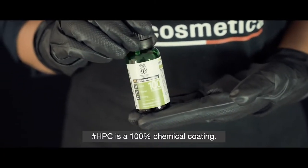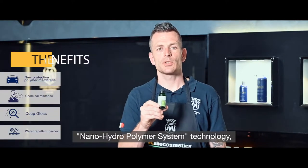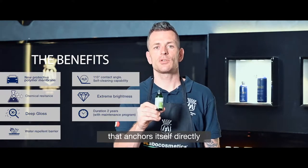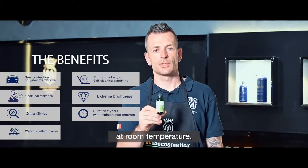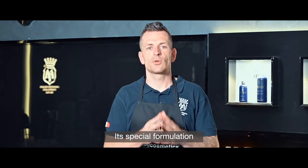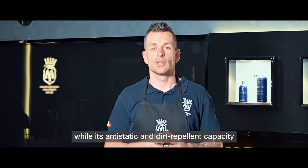HPC is a 100% chemical coating. Thanks to the nano hydropolymer system technology, it creates a hydrophobic membrane with a polymer matrix that anchors itself directly to the surface of the bodywork at room temperature, guaranteeing a very resistant and elastic layer. Its specialized formulation makes it resistant to bad weather and UV rays.